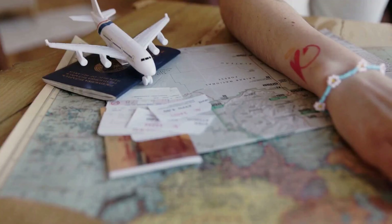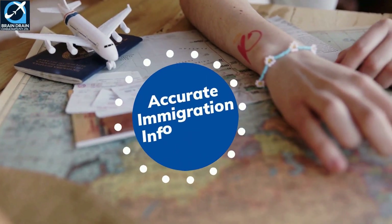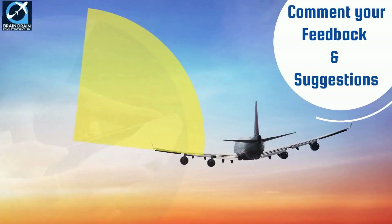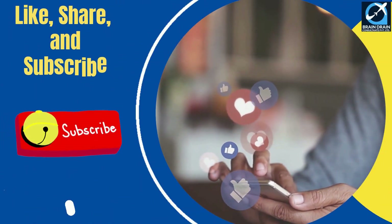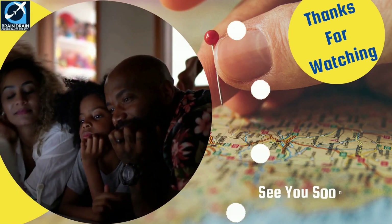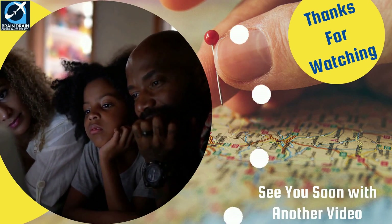We hope you appreciate our efforts to provide important and accurate immigration information. Please share your feedback and suggestions in the comments section, and like, share, and subscribe to our channel.